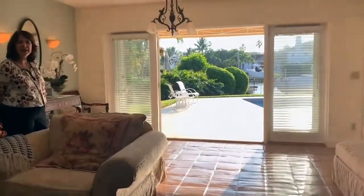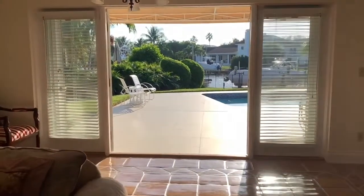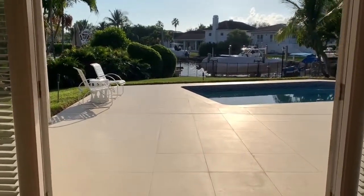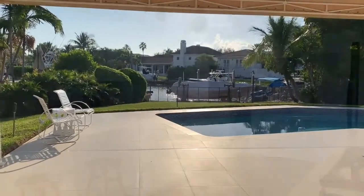We're currently standing in the Florida room, which, as you can see, has wonderful French doors leading out to the patio and directly to the water. With your boat docked right at your doorstep, you just have to hop in and enjoy everything that Biscayne Bay has to offer.